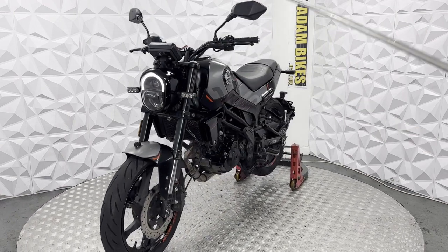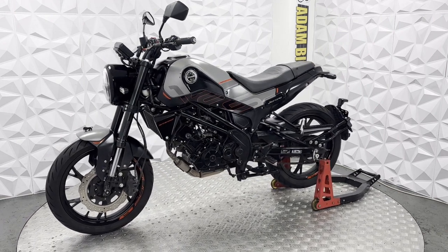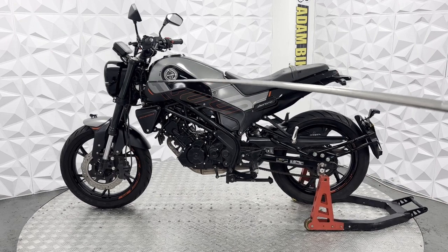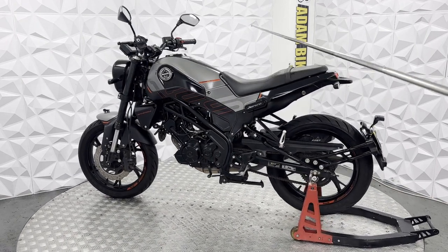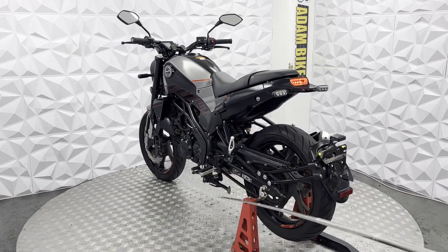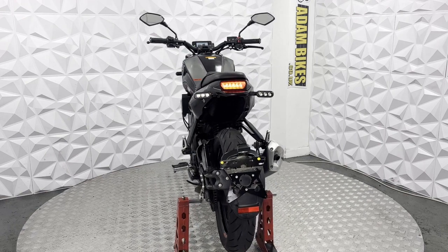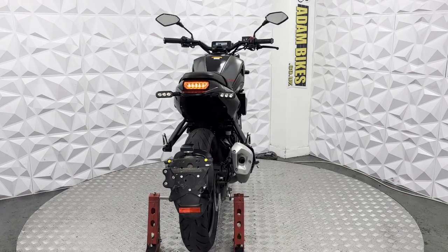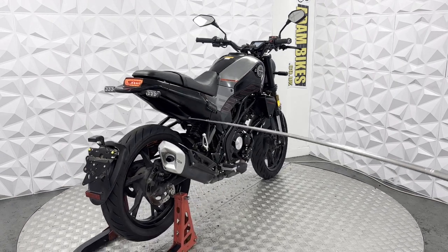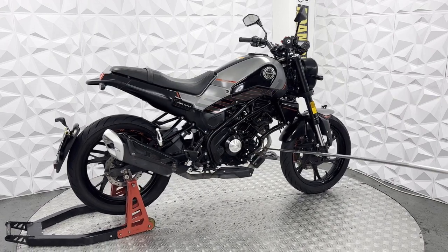Front forks are nice and clean. It's got a digital dash that will work nicely with no issues. The fairings on this side are in good condition — you can see a little mark there, but nothing major, just a little cosmetic mark. The side stand is in good condition as well.